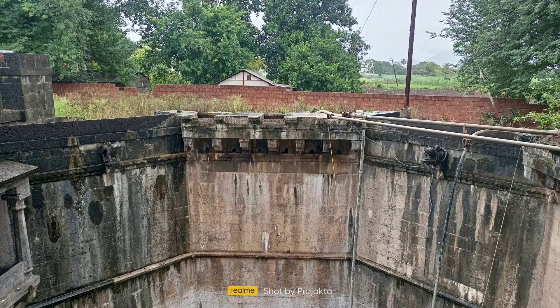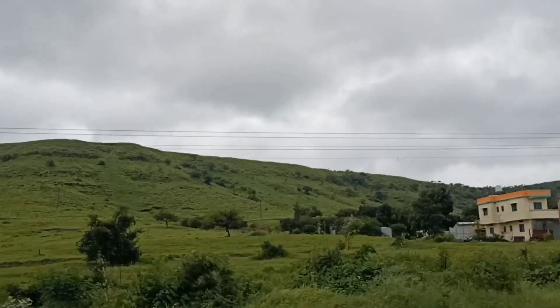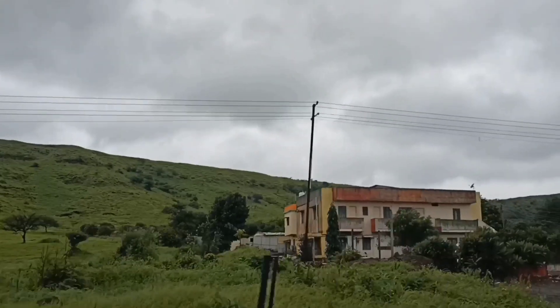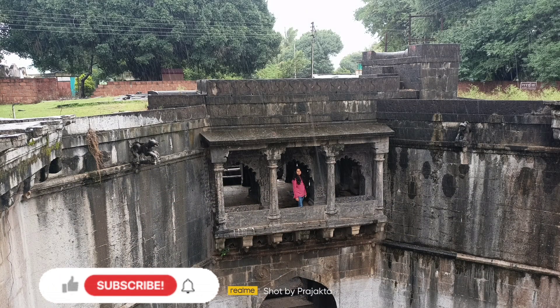It's really fascinating to explore these historical ancient structures in the nearby villages of Maharashtra. And after a good tour to Baramotichi Vihir, now we are heading back to our home. This was all about Baramotichi Vihir. Don't forget to subscribe to the channel and also follow me on Instagram.